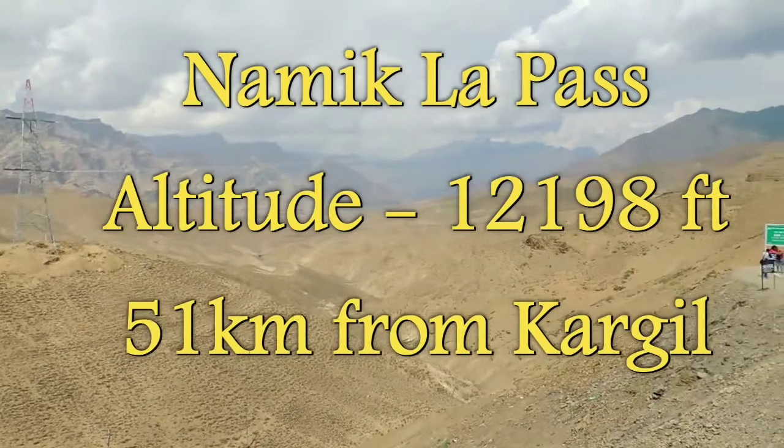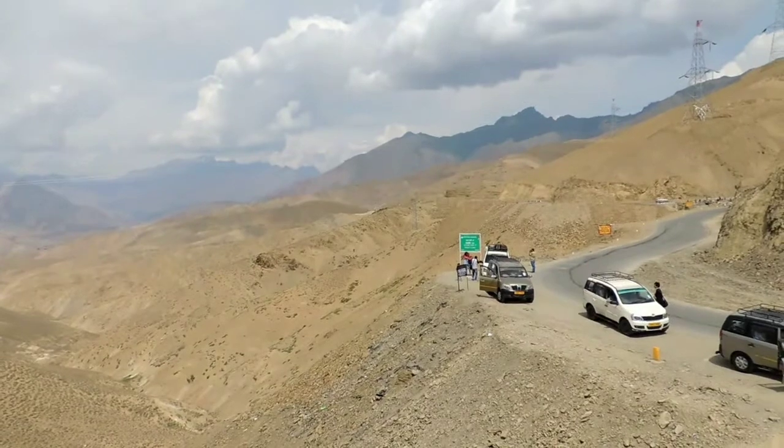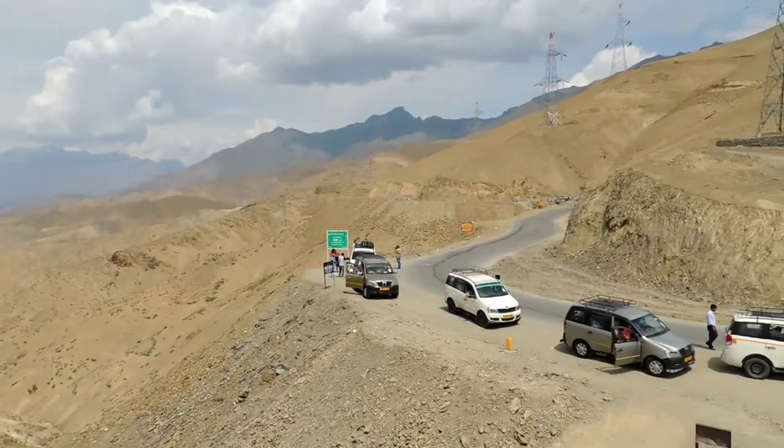This pass is called Namikla. Namikla is one of two high passes between Kargil and Leh, and the other is even higher — Fotoola pass.